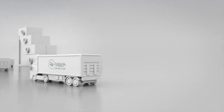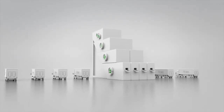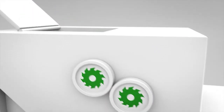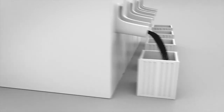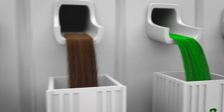At the Rematch plant, a total of 99.9% of the entire turf system is recirculated. The Rematch solution is based on highly efficient, straightforward technology: downsizing, drying, separation. And the result? 4 fully clean components ready to be delivered and recycled into new quality products.